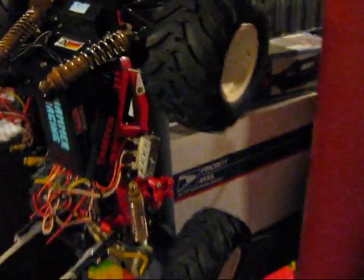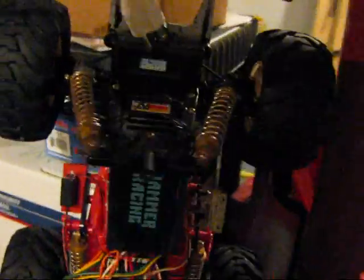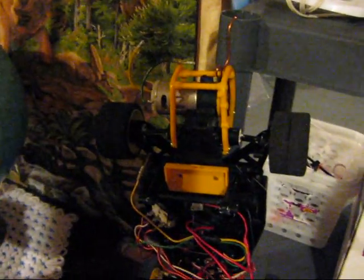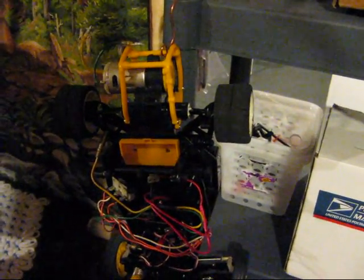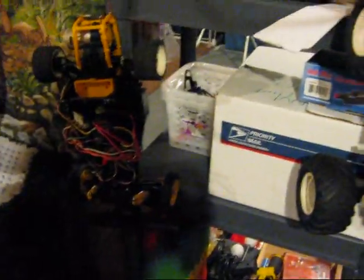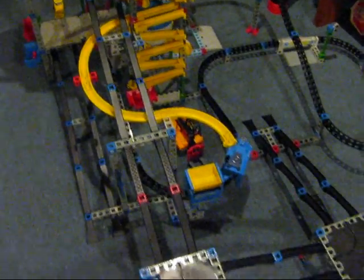We got a Tamiya Blackfoot I believe. And over here we have a Tamiya — I'm not sure what it even is, my co-worker gave it to me. Over here we got some Rockin' Box, collection at the Monorail.